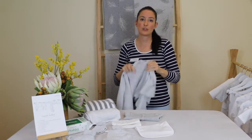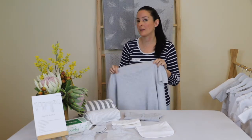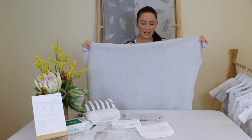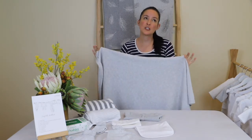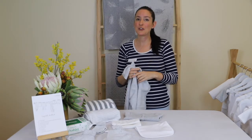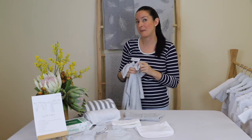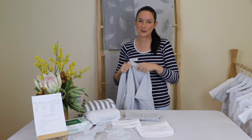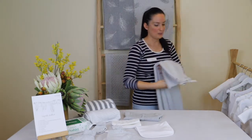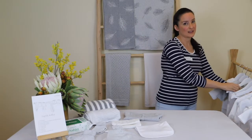Moving on to blankets — these are great as an adjustable layer to add warmth on cooler nights and can be used in a bassinet, cradle, or any sleep space, as well as out and about in the pram. Choose natural fibres so your baby can regulate temperature more easily. You can also use a blanket in the car seat on the way home from hospital — strap the baby in, then slide a blanket over to keep them cosy. Think about having a lighter one and a heavier one for winter.